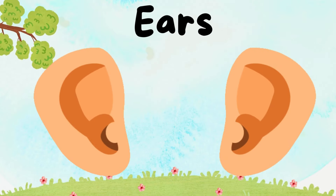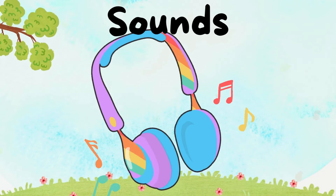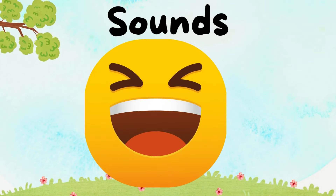Listen up! Our ears are like little detectives. They hear music, laughter, and even whispers!